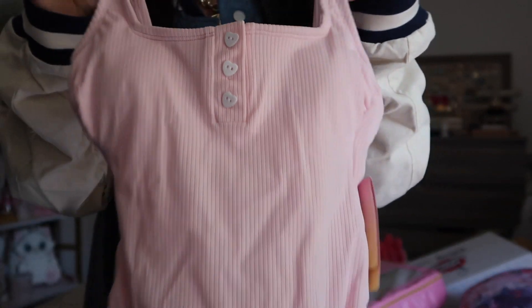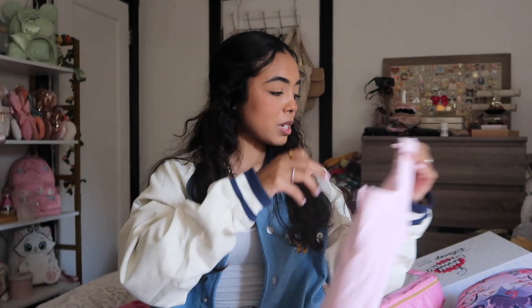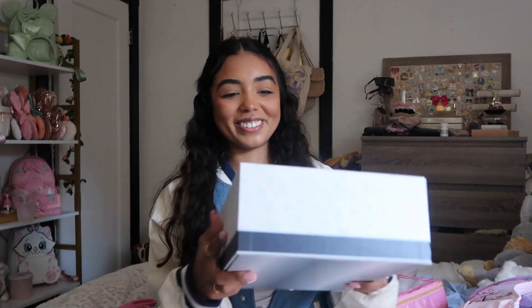I also got this little swimsuit which I'm excited to try on — I love that it has hearts. I actually don't own a single one-piece so I thought this would be great for summertime. I also got this little white beach tote. Lots of new stuff! I'm gonna film this Mini Brands video because I'm so excited.